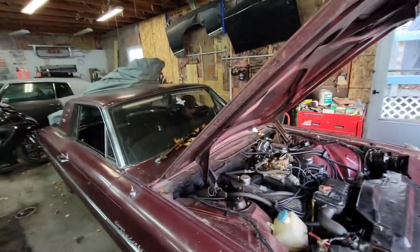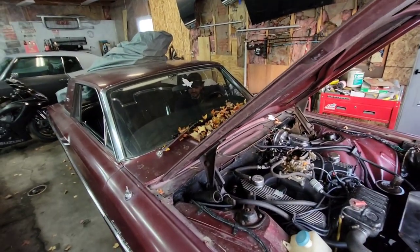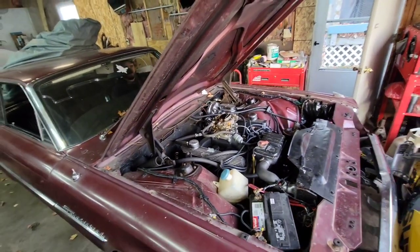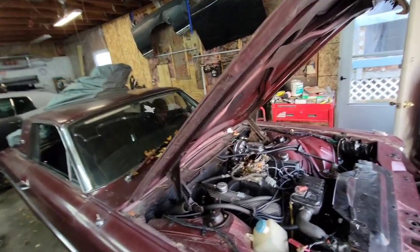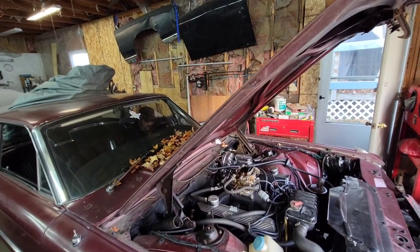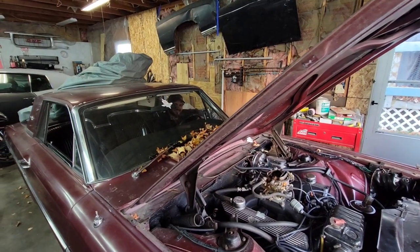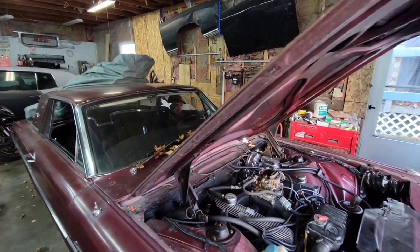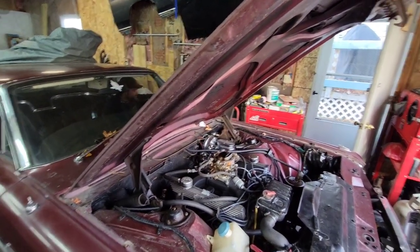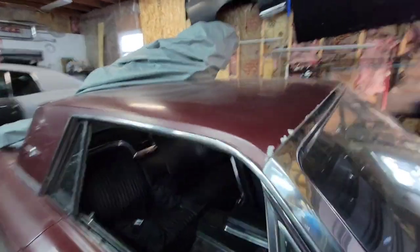It's a Ford, man. It's a Ford — they circled the problem. It sounds like it's dying. Carbon monoxide.